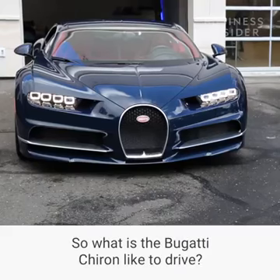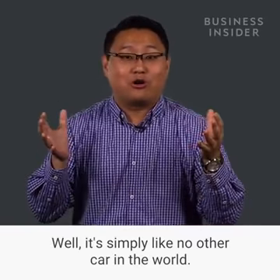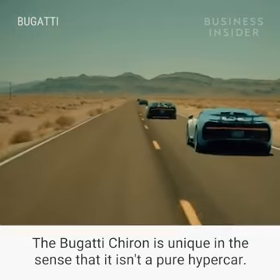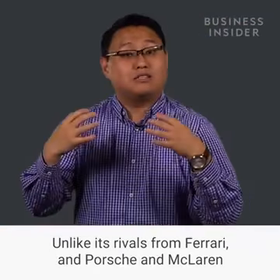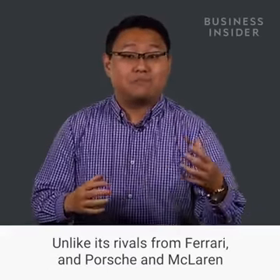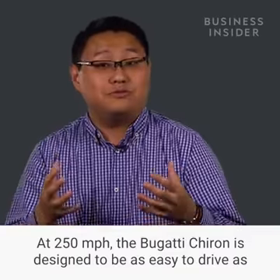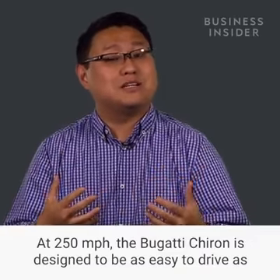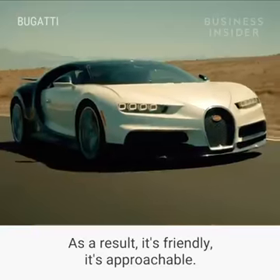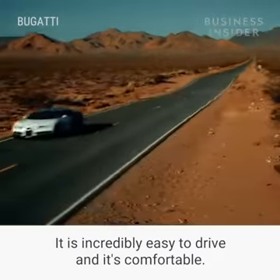So what is the Bugatti Chiron like to drive? It's simply like no other car in the world. The Chiron is unique in the sense that it isn't a pure hypercar. Unlike its rivals from Ferrari, Porsche, and McLaren — those are race cars for the road — the Chiron isn't. At 250 miles per hour, the Bugatti Chiron is designed to be as easy to drive as a Volkswagen on the highway. As a result, it's friendly, it's approachable, it is incredibly easy to drive and it's comfortable.